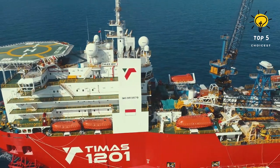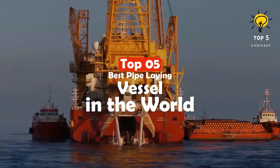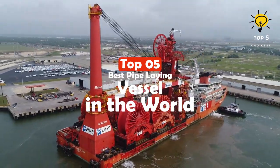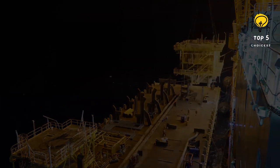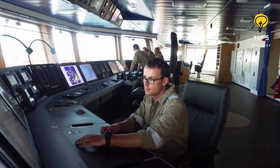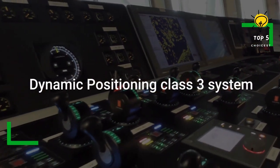Massive ships specifically designed for laying pipelines underwater at significant depths, to connect offshore oil platforms with onshore refineries, are called pipe-laying vessels. Equipped with powerful cranes, these vessels are capable of lifting and installing huge sections of pipelines, making them an essential tool for the oil and gas industry. Here are the top 5 largest pipe-laying vessels in the world.